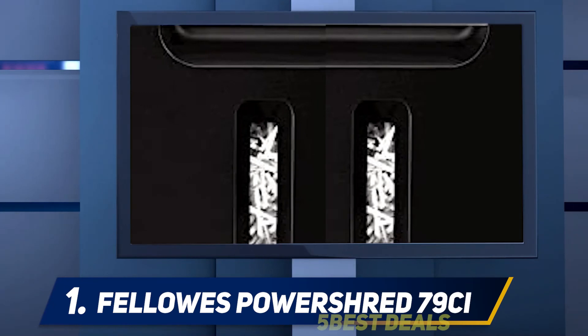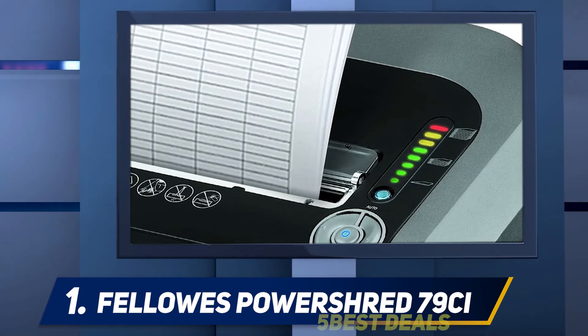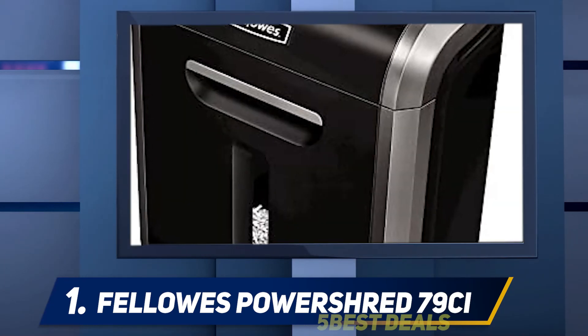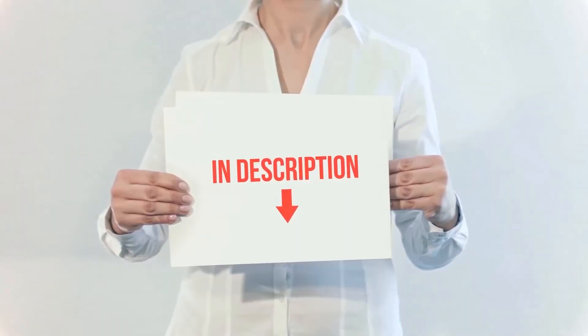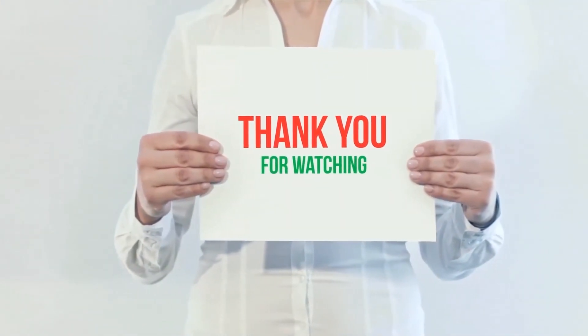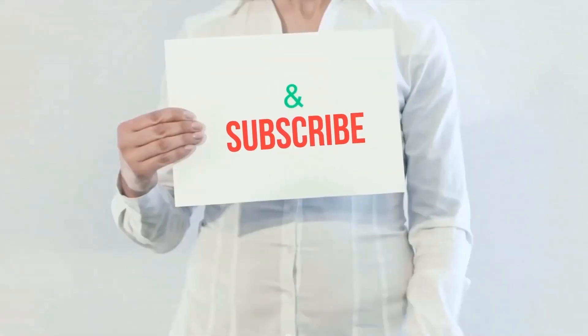The PowerShred 79CI offers level P4 data security, which means sheets of paper fed into the machine are shredded into cross-cut particles rather than basic strips. Product links are included in the description where you can find more information and the latest price. Thank you for watching this video. Please hit the like button, share with your friends, and be sure to subscribe.